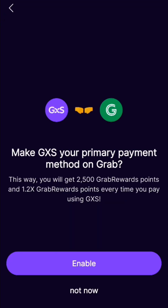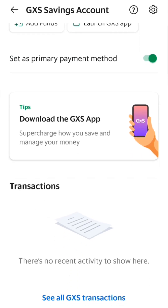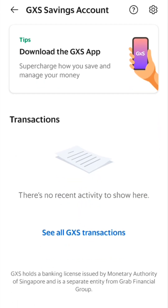They also ask whether you want to make payments through GXS — I just enabled it. Basically, you put money inside your GXS and use it to pay for Grab transport or food. Once you sign up, you go back to your Grab app and you can see the balance in your savings account.